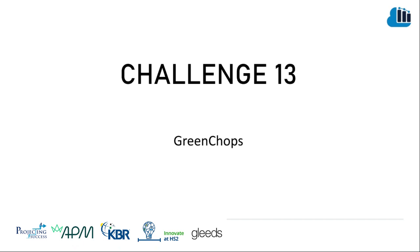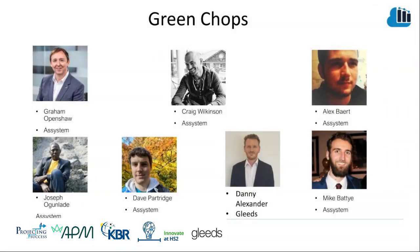Hi, we're Green Chops, and we're here to talk to you about the work we've been doing on Challenge 13 at HACC 17. Our team is made up of a number of different disciplines: data scientists, data architects, and project professionals.